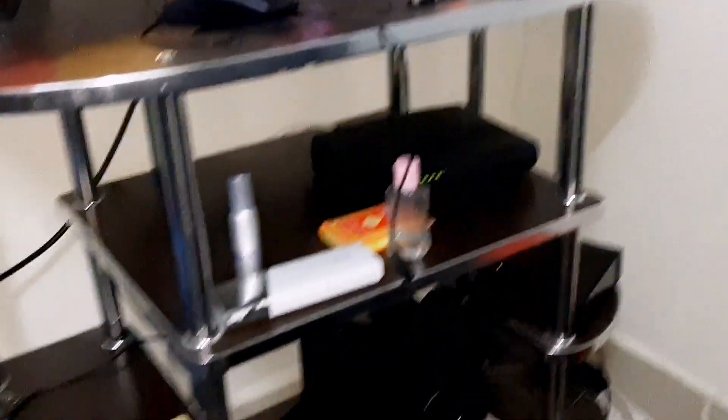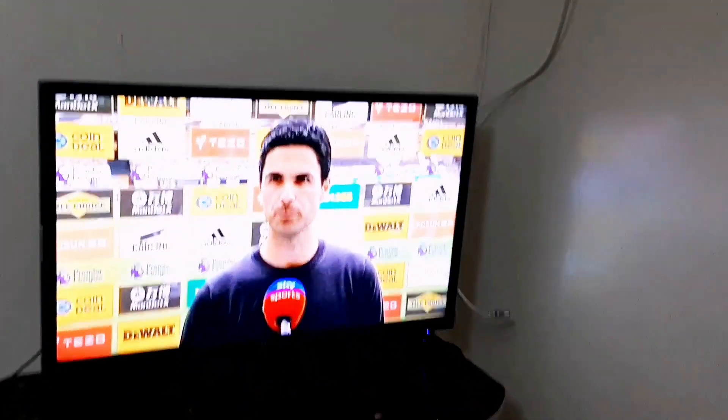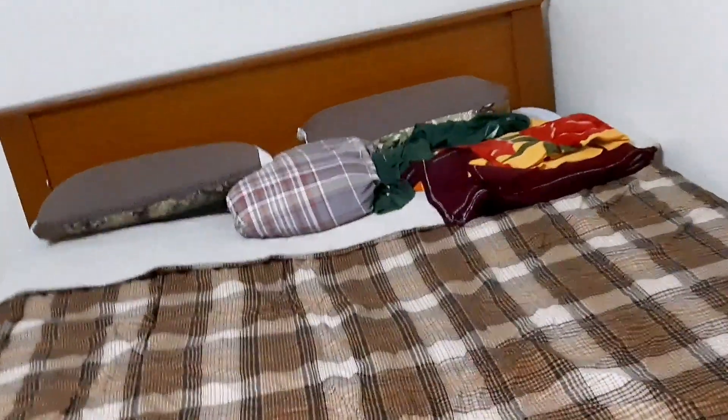There's a TV stand here with a Wi-Fi router and a hoover, and the TV is a 32-inch. There's also a plastic table with two laptops - I don't know for what reason, but it is what it is. For men, these creatures, I'll never understand them - why have two laptops? But it's okay. Let me just get behind so that you see the entire living area.